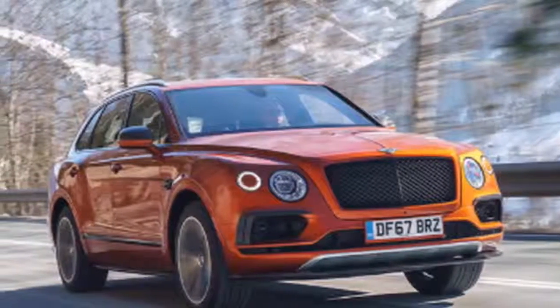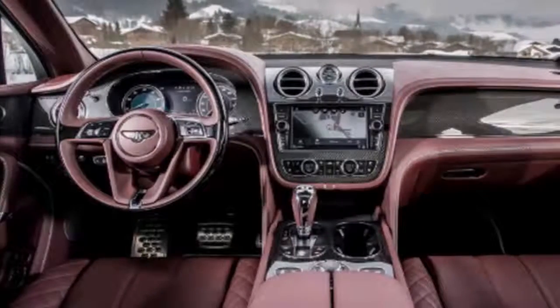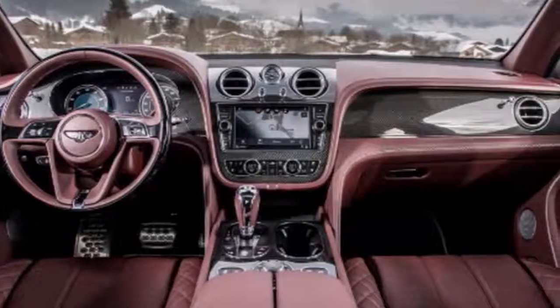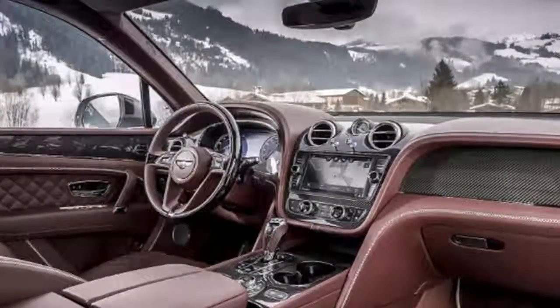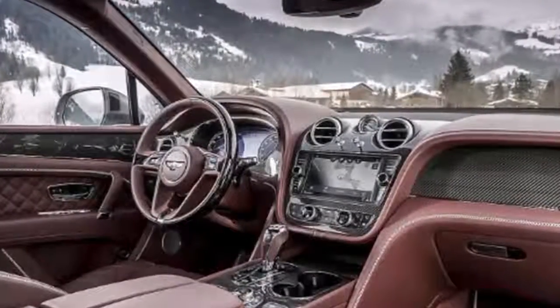Since its introduction, the Bentley Bentayga has defined a new sector and set the luxury SUV benchmark, offering customers the ultimate grand touring experience unrestricted by landscape or conditions. The award-winning Bentley model is now available in its most sporting guise to date, the Bentley Bentayga V8.